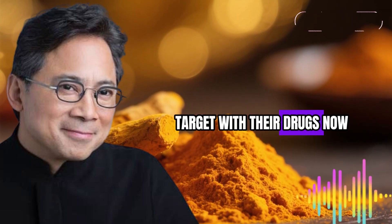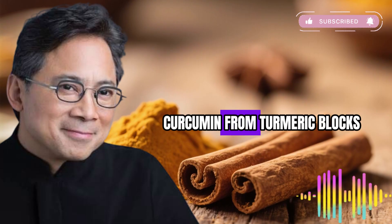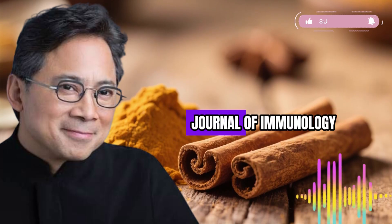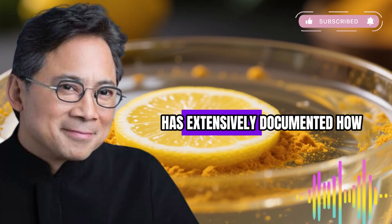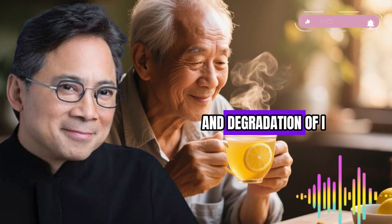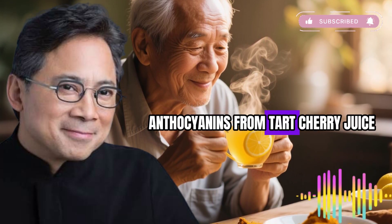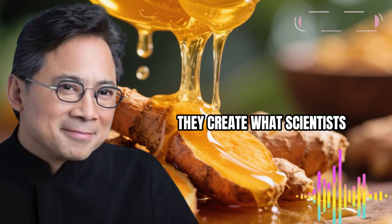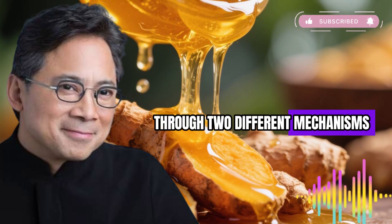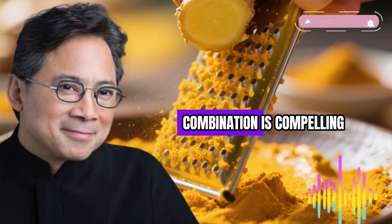Now imagine combining these two natural inflammation fighters. Curcumin from turmeric blocks the NF-κB pathway — one of the body's master inflammation switches. Research published in the Journal of Immunology and other peer-reviewed journals has extensively documented how curcumin inhibits NF-κB activation by preventing the phosphorylation and degradation of IκBα, ultimately blocking inflammatory gene expression. Anthocyanins from tart cherry juice block the COX pathway. Together they create a synergistic effect — simultaneously shutting down inflammation through two different mechanisms.